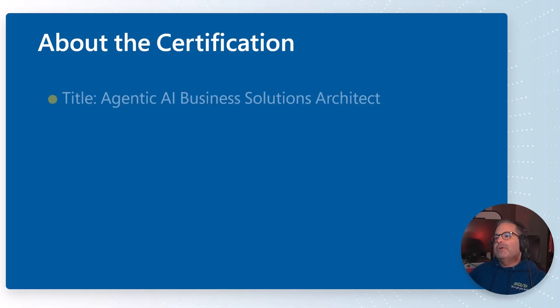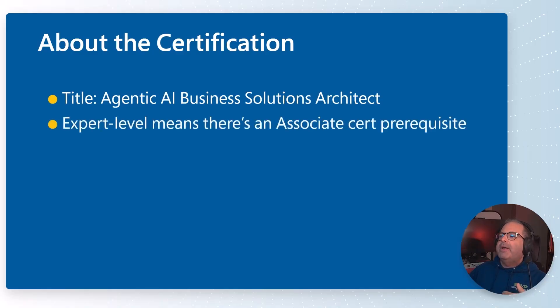First, about the certification. The title of the cert and the credential is Microsoft Agentic AI Business Solutions Architect, and there are some important keywords embedded in that title. 'Business Solutions,' as far as Microsoft appears to be concerned, largely is around the Power Platform — which is expected — but also Dynamics 365, which to me was kind of unexpected. This is an architect certification and exam that's expert level.